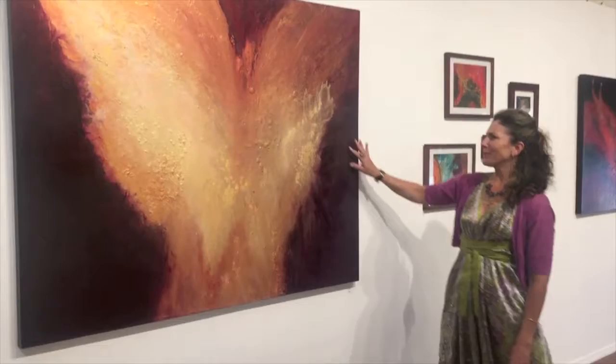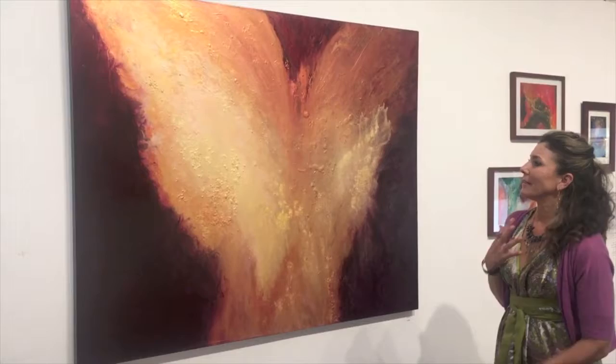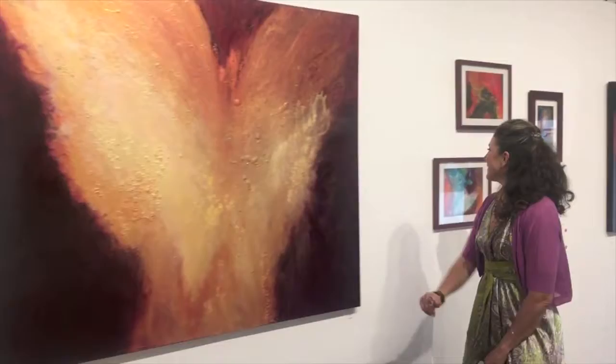And this is one of my angelic kind of centerpieces in this show called Fire 3. It's mixed media on canvas. This is really quite stunning in person. It's got a lot of texture, depth, and a lot of glazing techniques. It was really fun to make. I love these paintings.